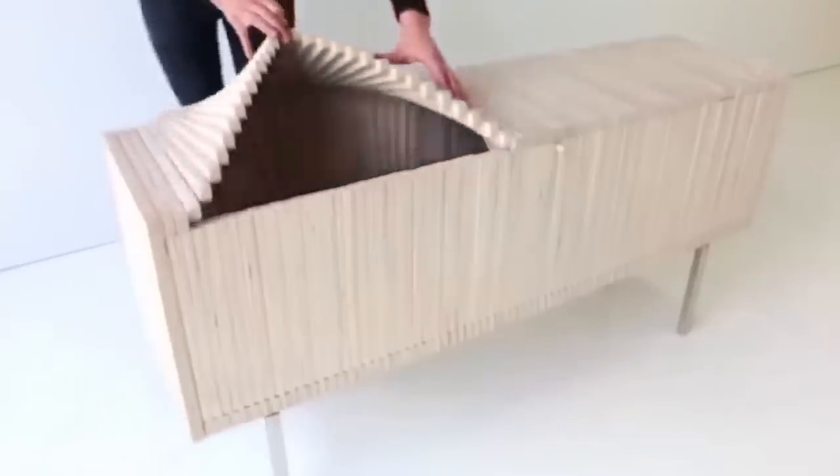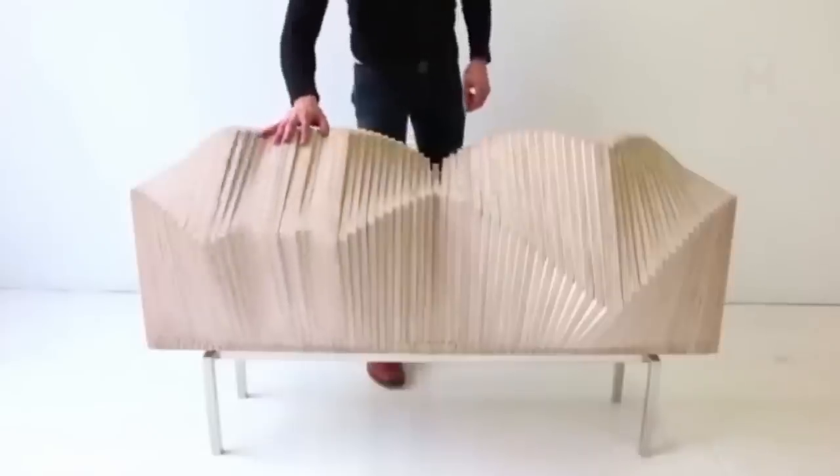Some furniture can be thought out to the smallest details, so that it even looks more like real works of art.